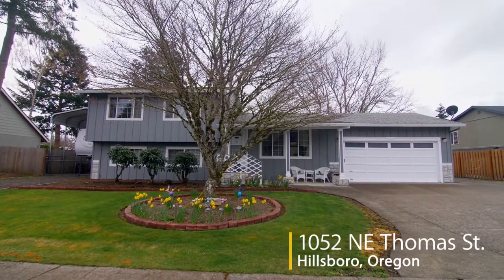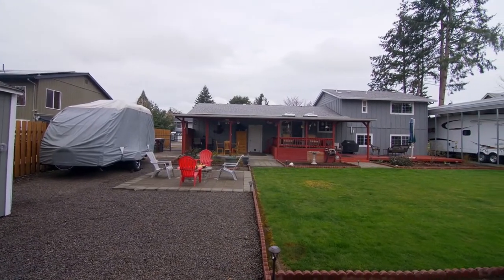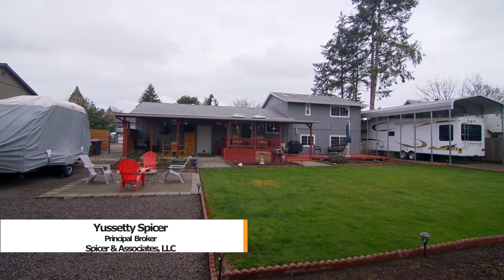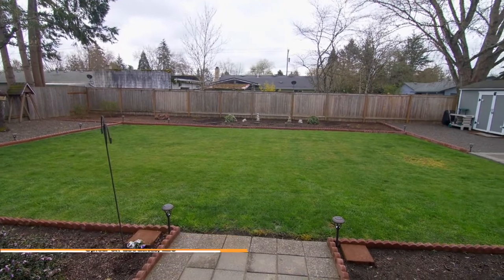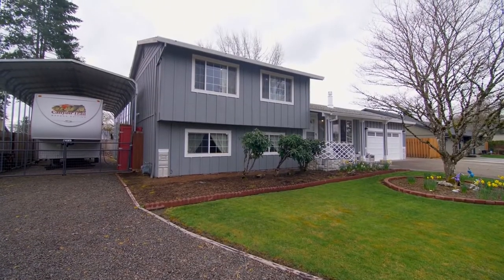Welcome to this beautiful updated home in a quiet Hillsboro neighborhood. This four bedroom, two and a half bath home is situated on a large lot with an amazing backyard ready for entertaining. You'll also find ample RV parking with full hookups.